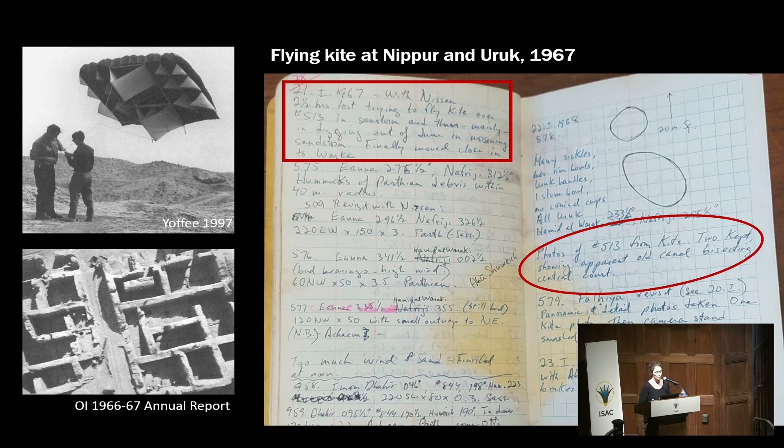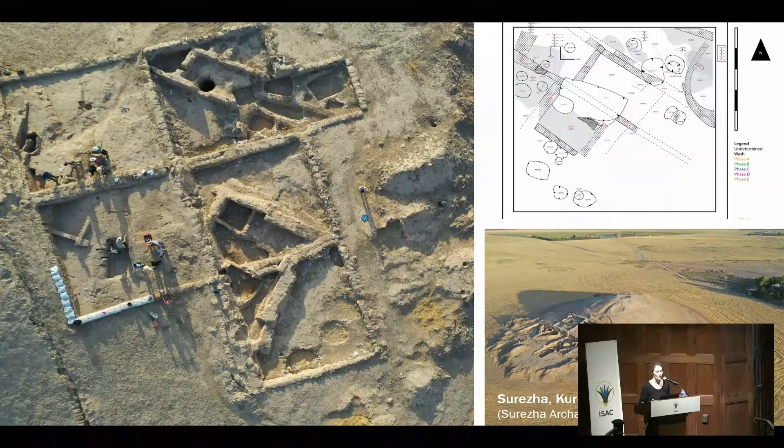When we can use drones and UAVs, we prefer to use those, with their onboard digital cameras allowing us to take a large number of high-resolution photographs. Here you can see the excavation at Surezha and the architectural plans that can be produced or completed from these photographs — just as they did in Megiddo in earlier times.